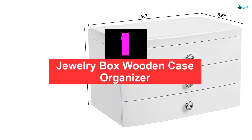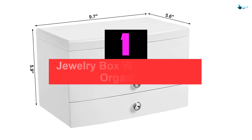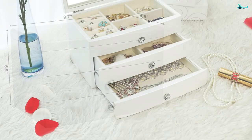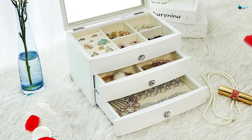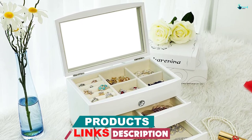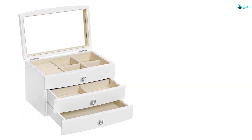And finally at number 1, we have the Jewelry Box Wooden Case Organizer from the renowned Songmikes company. This is the product I picked for my daughter — she had made it very clear that this was the exact wooden jewelry box she wanted. I was using my money, so I had to check and make sure it was worth every penny. The exquisite workmanship employed in the entire construction of this jewelry box makes it ideal and perfect for daily use.